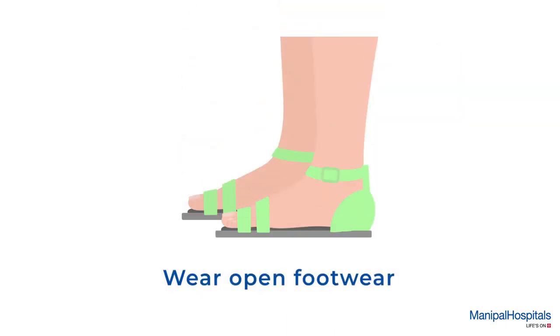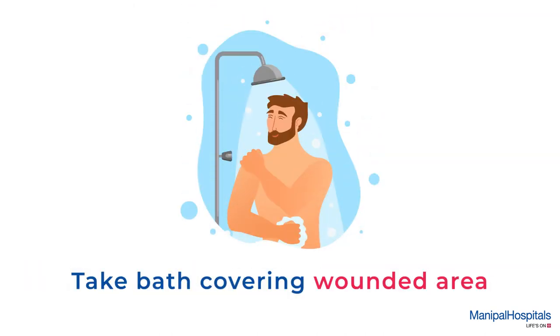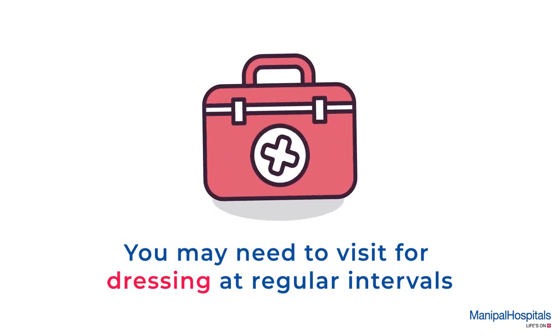The site has to be kept dry until the area has healed, and you may need to cover the area while bathing. You may also need to visit for dressing at regular intervals.